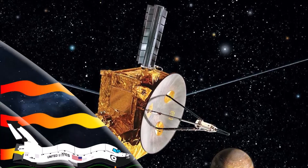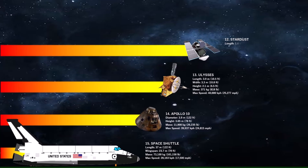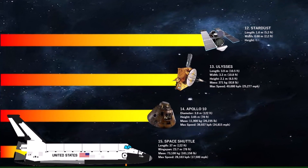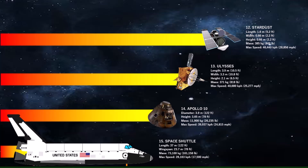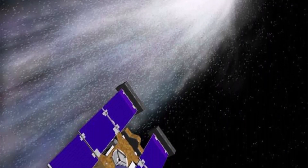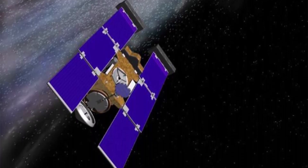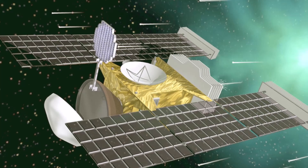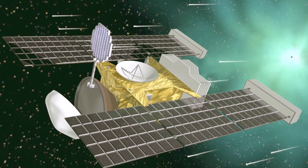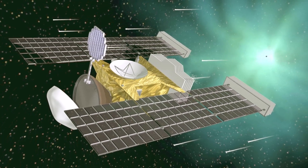At the number 12 spot we have Stardust. The primary mission of Stardust was to collect dust samples from the comet known as Wild 2. The top speed of the probe was approximately 46,400 kilometers per hour relative to Earth during its mission. However, during its closest approach to comet Wild 2 in 2004, Stardust was moving at about 22,000 kilometers per hour relative to the comet, which is the key speed relevant for its sample collection.